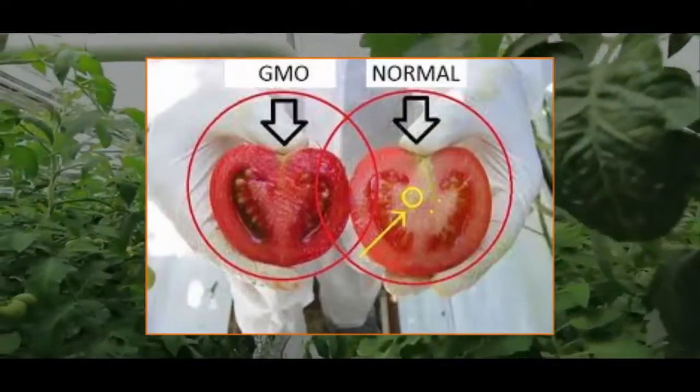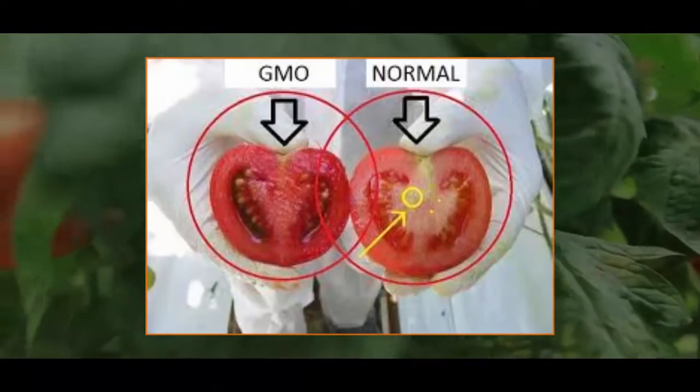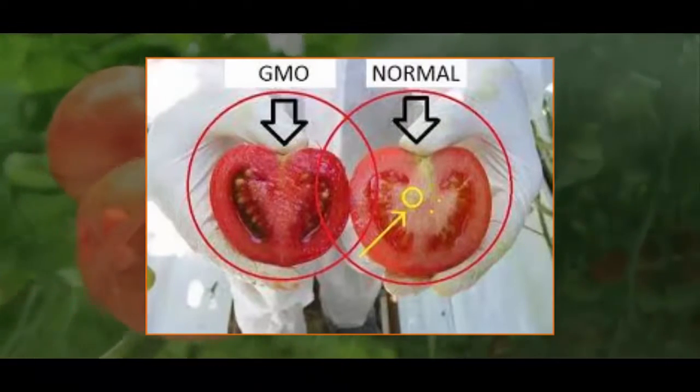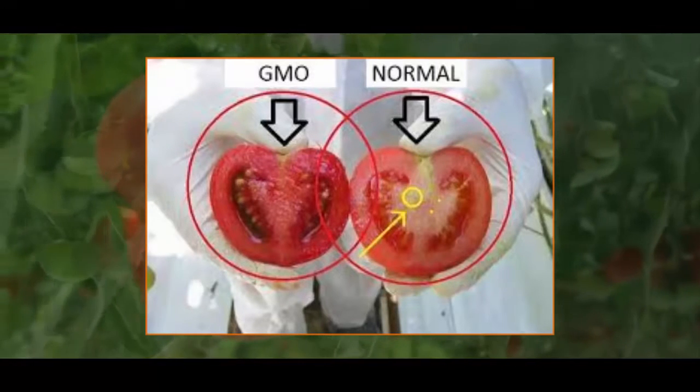Note: in more than 60 countries around the world, including Australia, Japan and all of the countries in the European Union, there are significant restrictions or outright bans on the production and sale of GMOs.